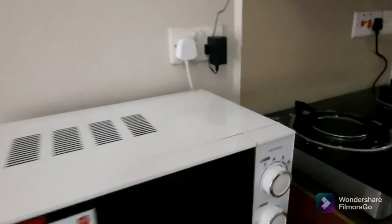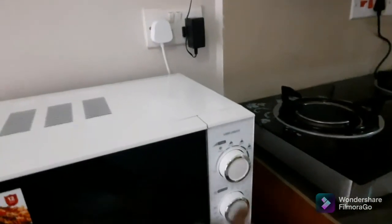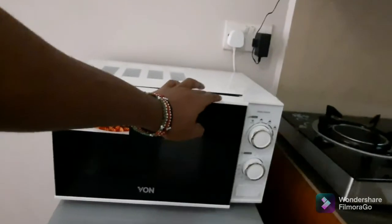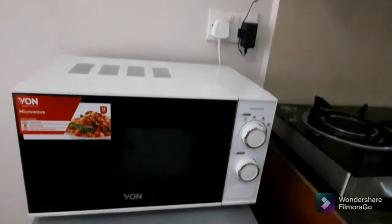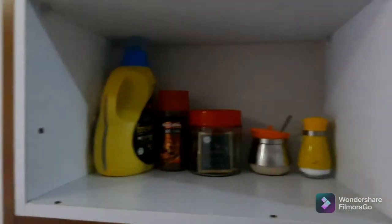In the kitchen area we have a microwave — you can warm your food there. We have a mini fridge right under it where you can chill your drinks as you enjoy your stay. We also have some spices and stuff.